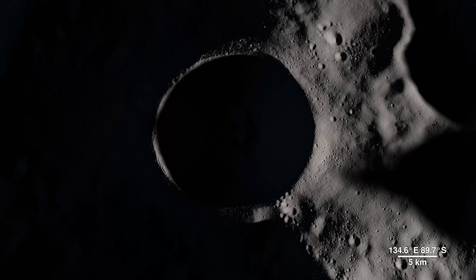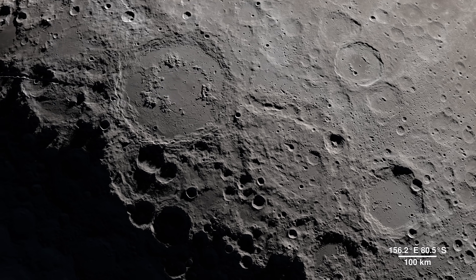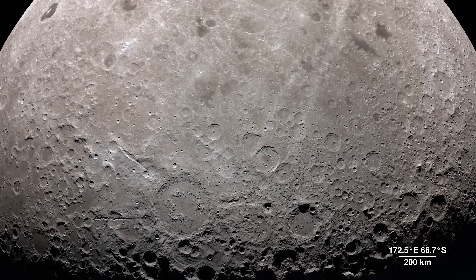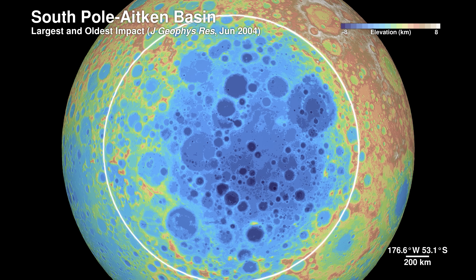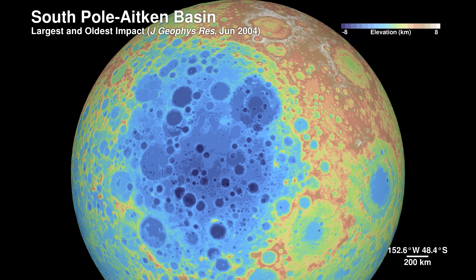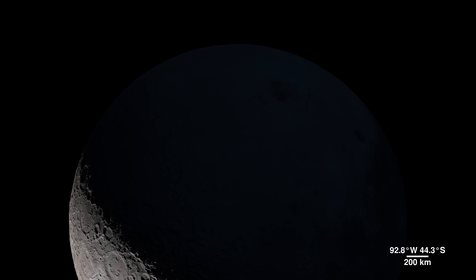It's 21 kilometers wide and 4 kilometers deep, but it pales in comparison to the largest known impact crater in the Earth-Moon system, the South Pole-Aitken Basin. Sitting on the far side, it's 2,500 kilometers across and 13 kilometers deep. We don't yet know exactly how old the basin is, but it was first seen in the 1960s by spacecraft flying around the far side.